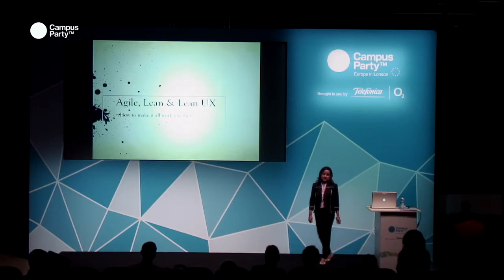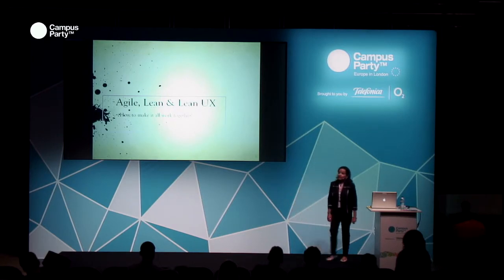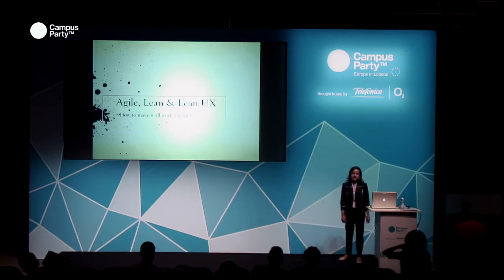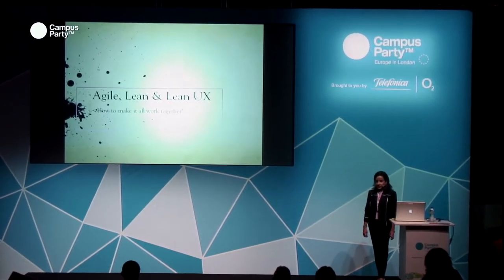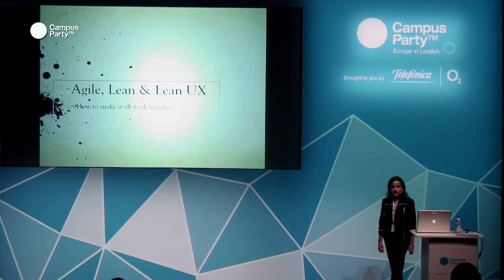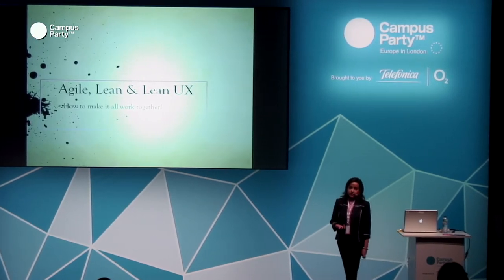Hi everyone. My name is Amrita and I'm here from Boston. I am a software engineer by profession. I've worked for seven plus years as a software engineer and now I've started a startup. Today I'll be talking about agile software development practices, lean startup principles, and how they work well together with lean UX.